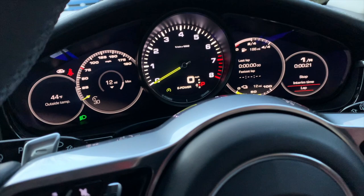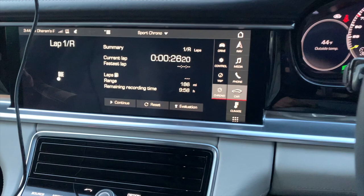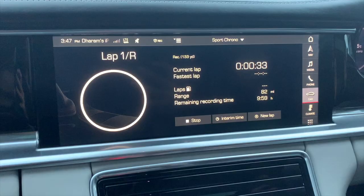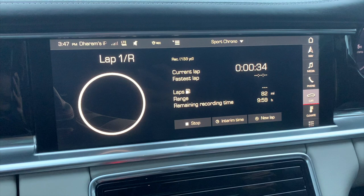To stop it you can either stop it from the steering wheel or from the PCM. I'm just going to stop it from the PCM — simple as that. If you want to save it you can. I'm just going to reset it and stop recording. Okay, let's analyze this.